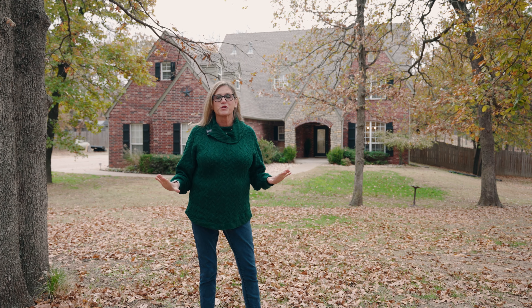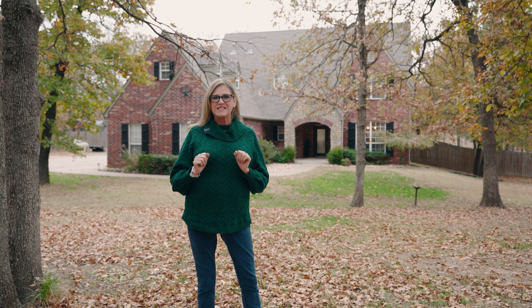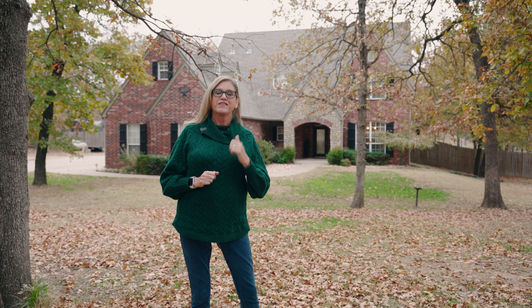Are you looking for a property with room to roam and loads of space inside? Well, I think I've got just the one. Let's go take a look.